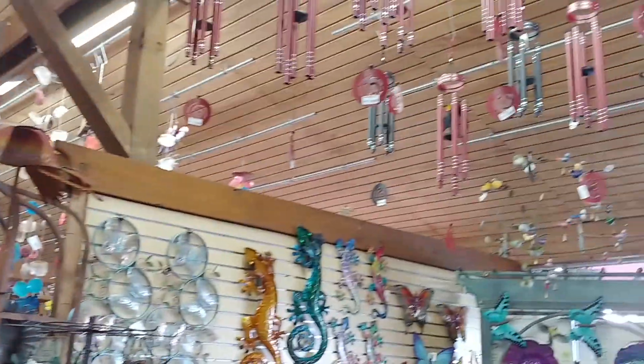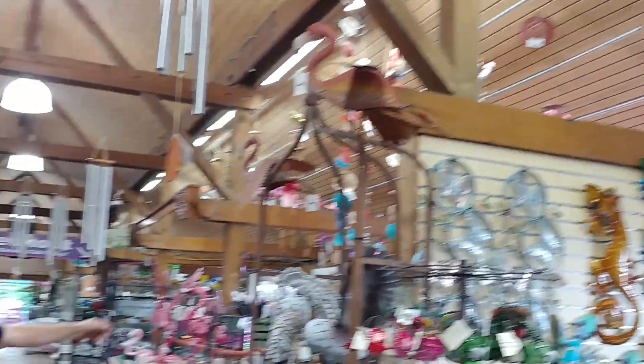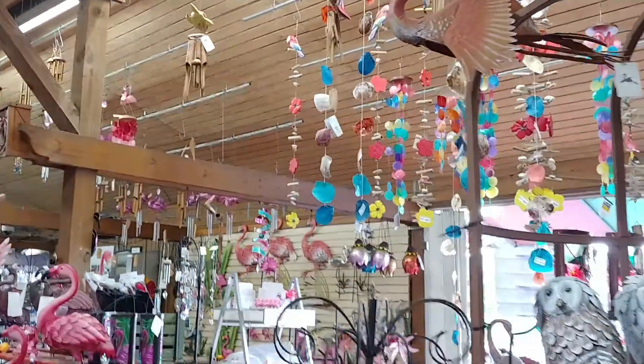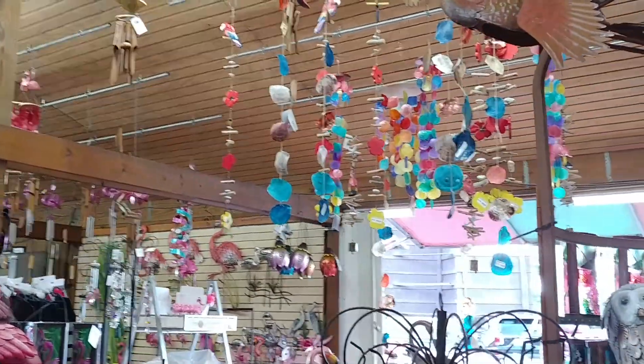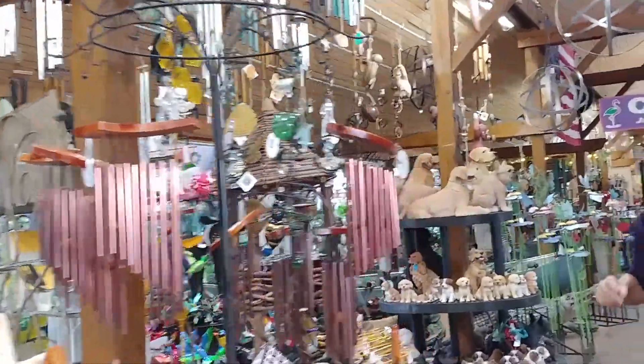More of these wonderful hand tuned chimes up above us on this side. Over here more capis — in this case more tropical, fun, South Florida. Great selection, great sound.